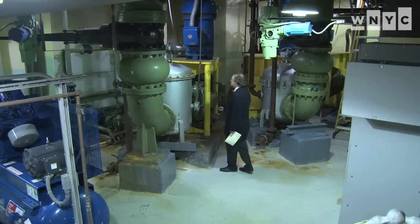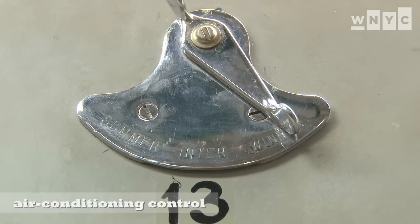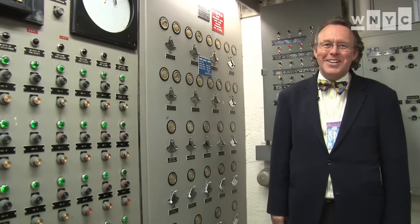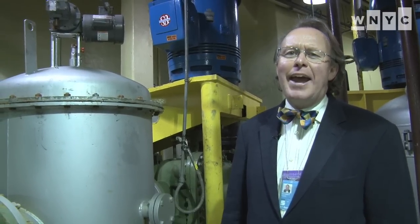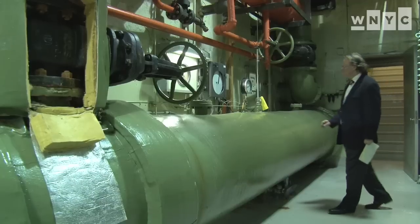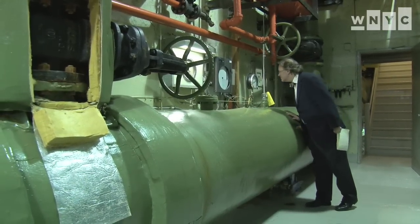All our building systems are state-of-the-art 1950s, and energy efficiency and global warming were not issues that the designers had to take into account. This is the deepest we can get in the UN headquarters — we are probably around 10 feet below the East River surface. We are using river water from the East River to cool our machines.